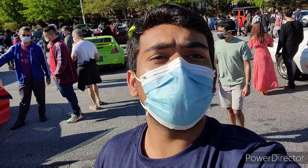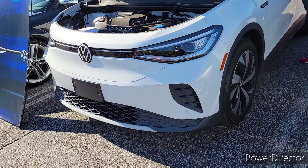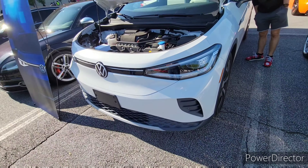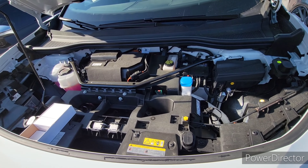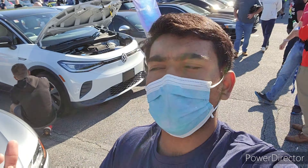If anybody knows what the Volkswagen ID.4 is, it's Volkswagen's new electric crossover, and we'll get a review on one pretty soon. There's actually one here — you look over here, it's the ID.4. There's no engine or anything like that, it's all electric. Yeah, we'll definitely get a review on this pretty soon. Volkswagen's really bringing something extra good to the table. Stay tuned, subscribe, like and comment — we'll see that ID.4 on the channel pretty soon.